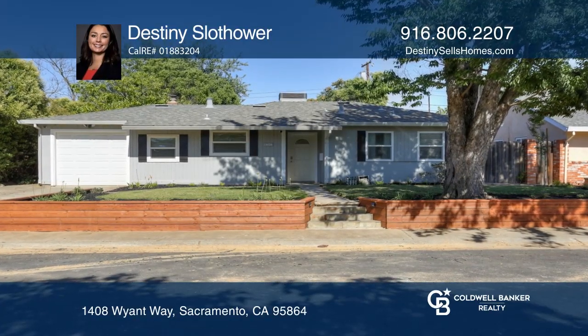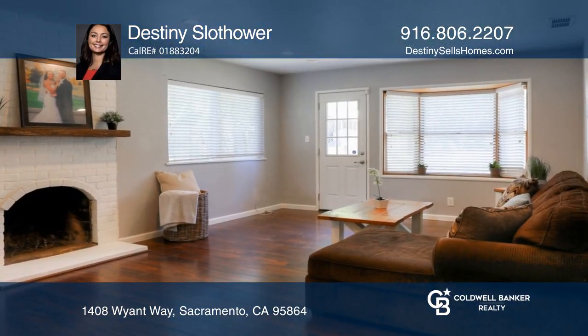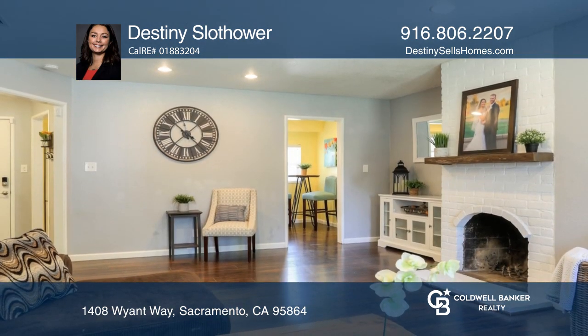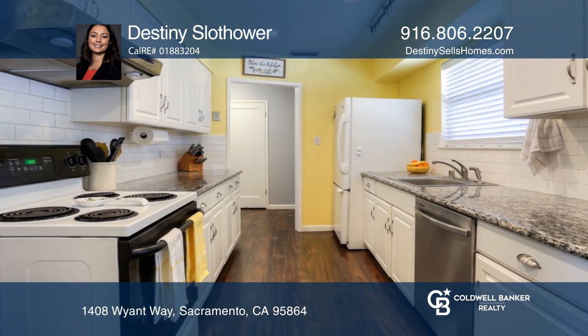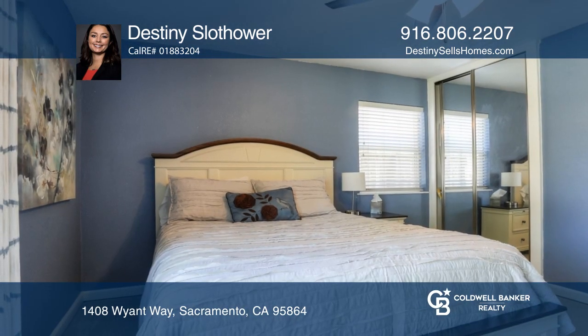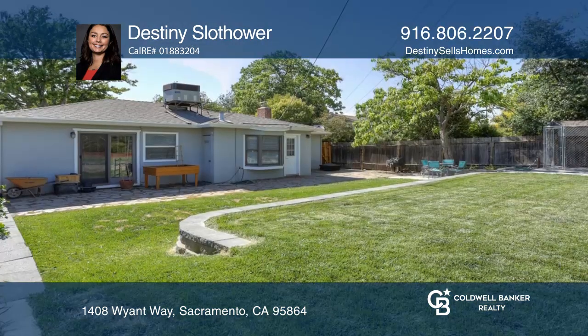This updated three-bedroom, one-bathroom home offers an updated kitchen with white cabinetry and granite countertops, rich brown laminate flooring, and carpet in the bedrooms, along with custom paint. It offers redone landscaping featuring a redwood retaining wall in the front and a two-level backyard with a shed.